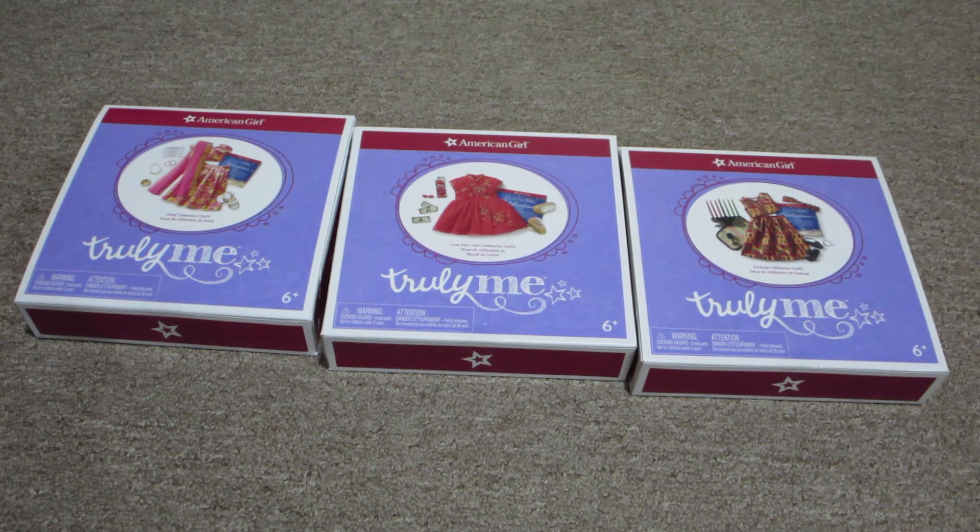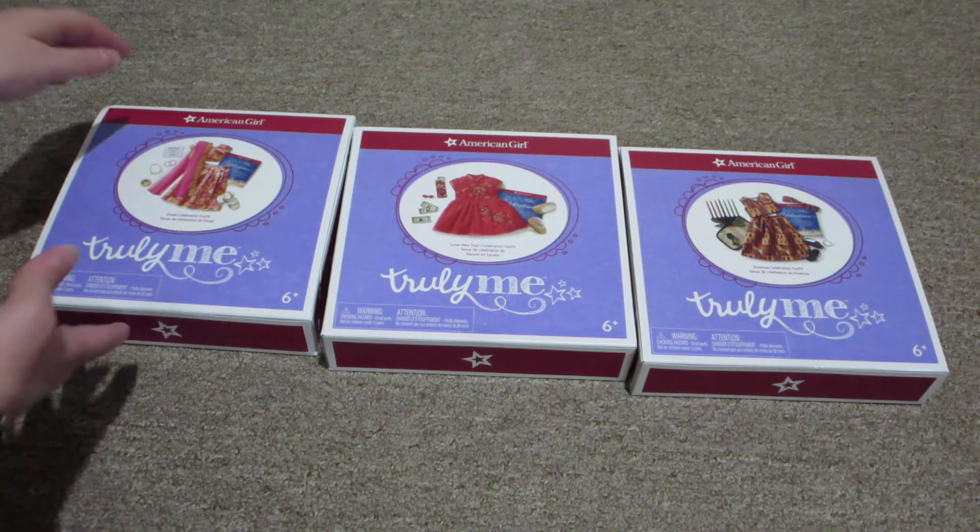Two of them I already have dolls for that will wear them, and another one I have a doll in mind that I am hoping to get who will wear the outfit. So without further ado, let's go in.